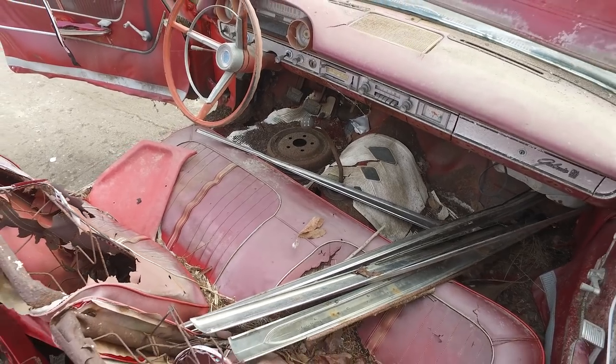So what do we have? There are eight 427 four-speed Q-code Galaxie convertibles built. Seven of them have been known for many, many years. This is the lost one. We found it.